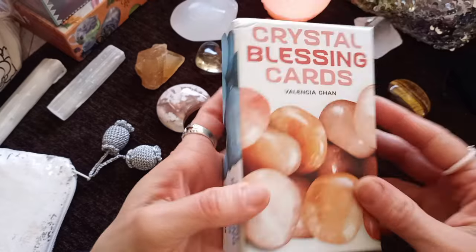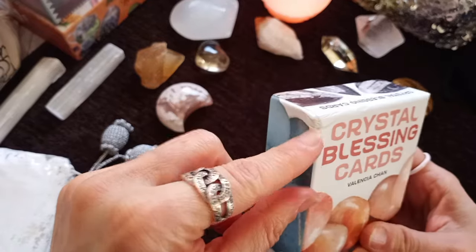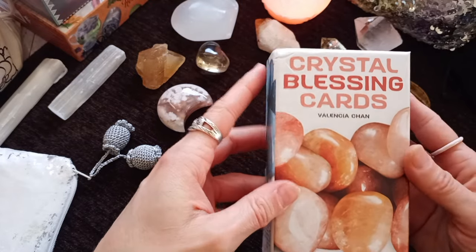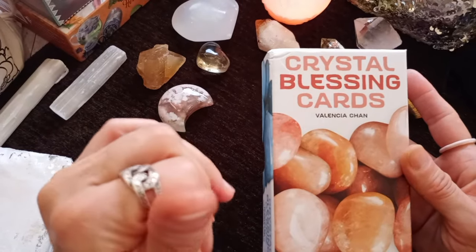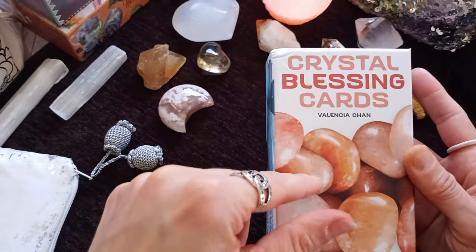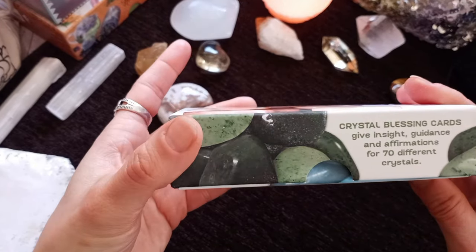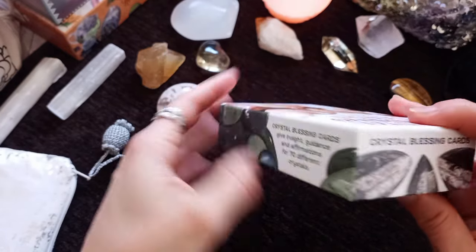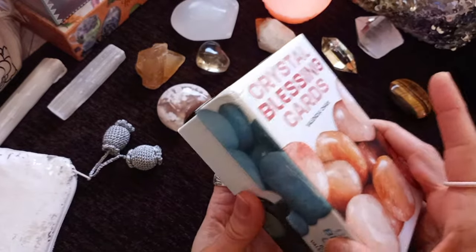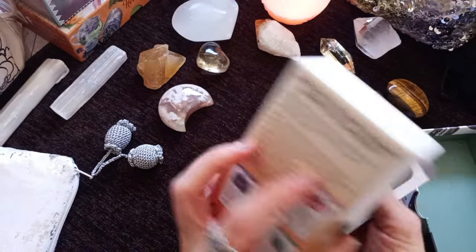This is the box. It's a two-part hard box with the thumbs cut out. My box came with a little bit of a bump in the corner — no problem with that. I think there's another crystal-themed deck by Valencia Chan published prior to this by US Games — you may want to go and check. Crystal Blessing Cards give guidance and affirmations for 70 different crystals. It's a very versatile deck, I think, and also very approachable.